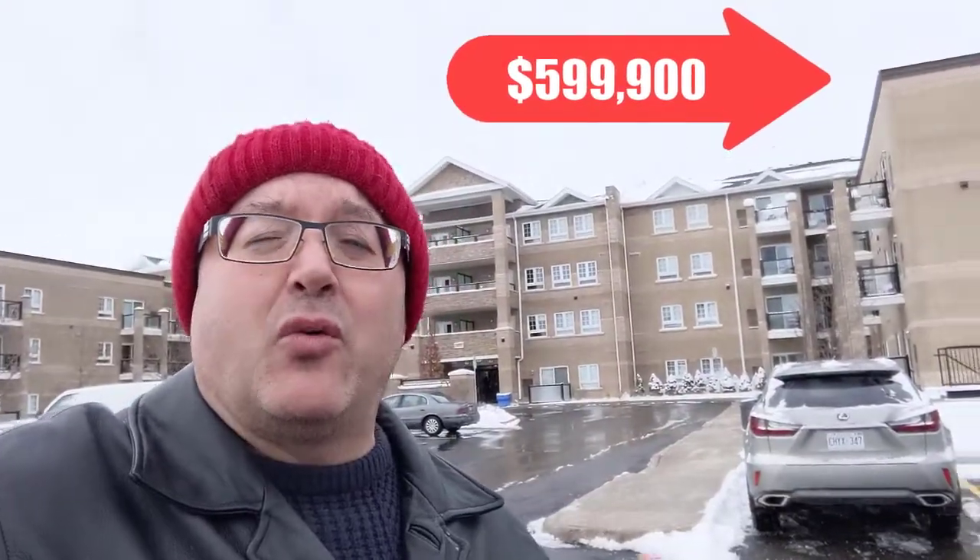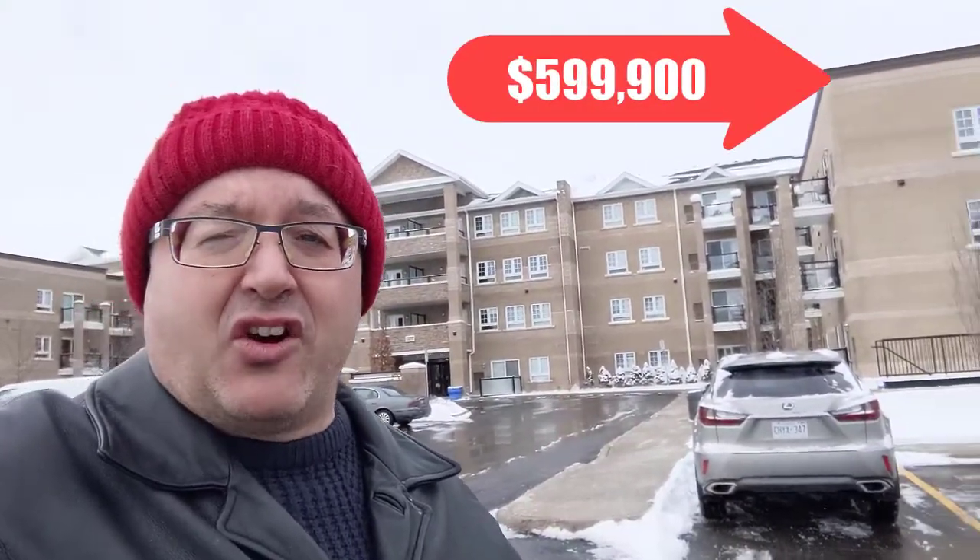It even has a walk-in shower when you walk into the condo. It's got a full-size washer and dryer as well. You can't beat it — it's got a great view facing south.